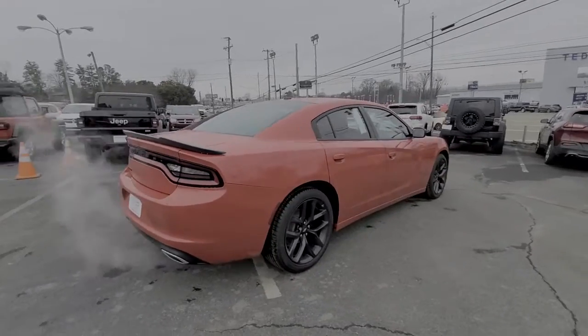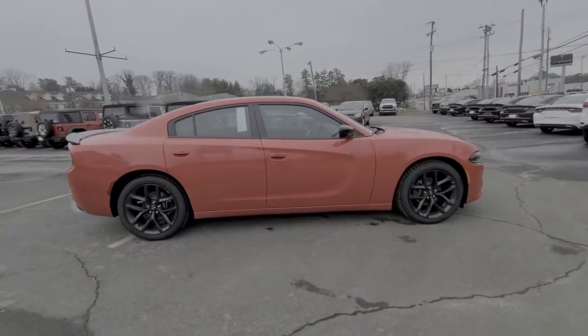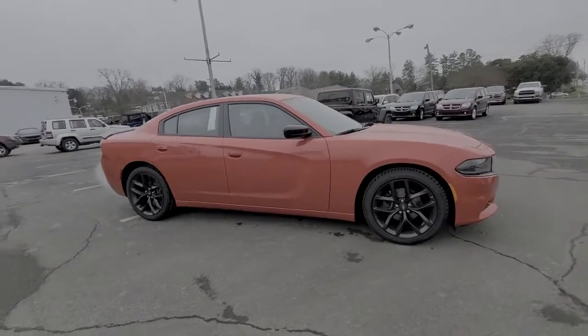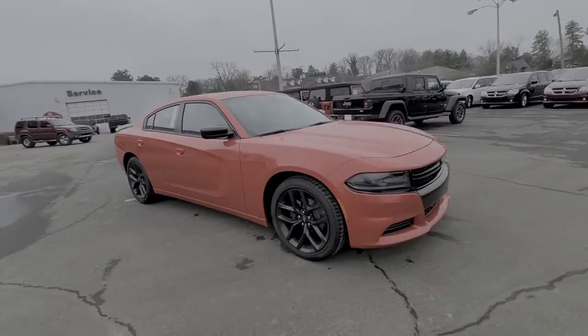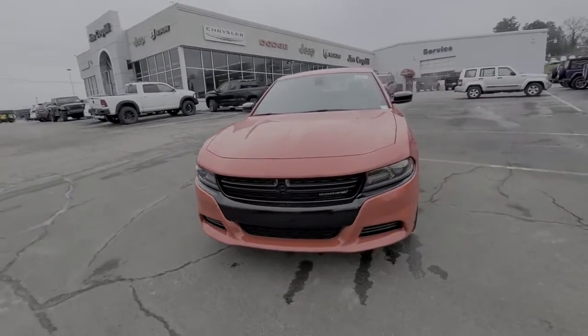Keyless entry, V6 cylinder engine, satellite radio, remote engine start, backup camera, iPod, MP3 input, leather-wrapped steering wheel, dual-zone AC, aluminum wheels, Bluetooth.